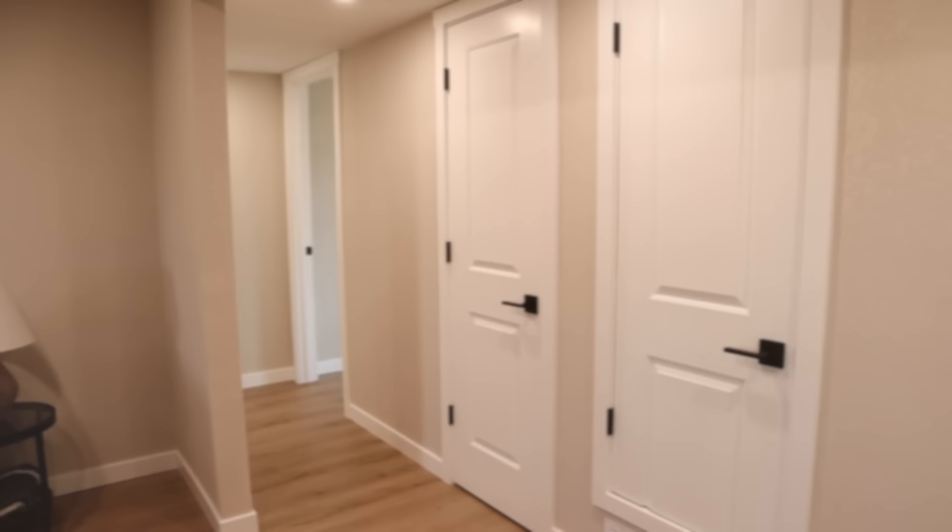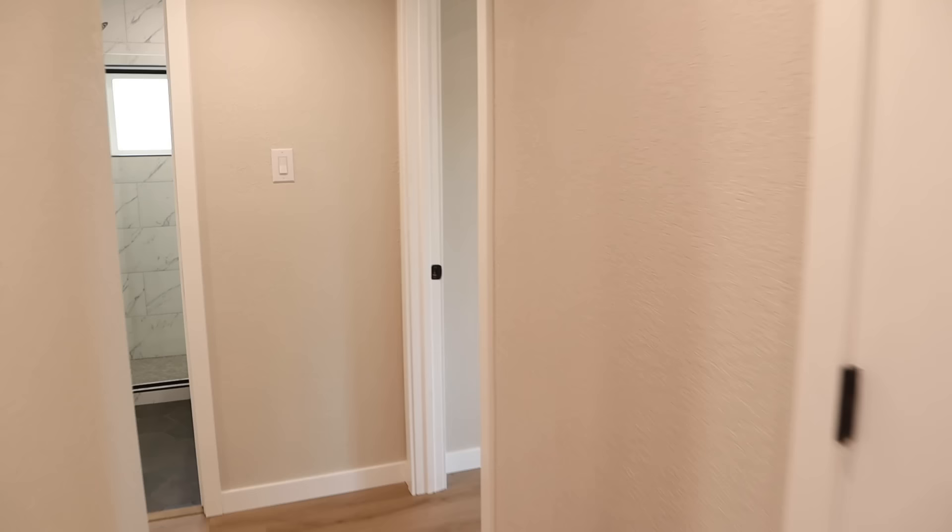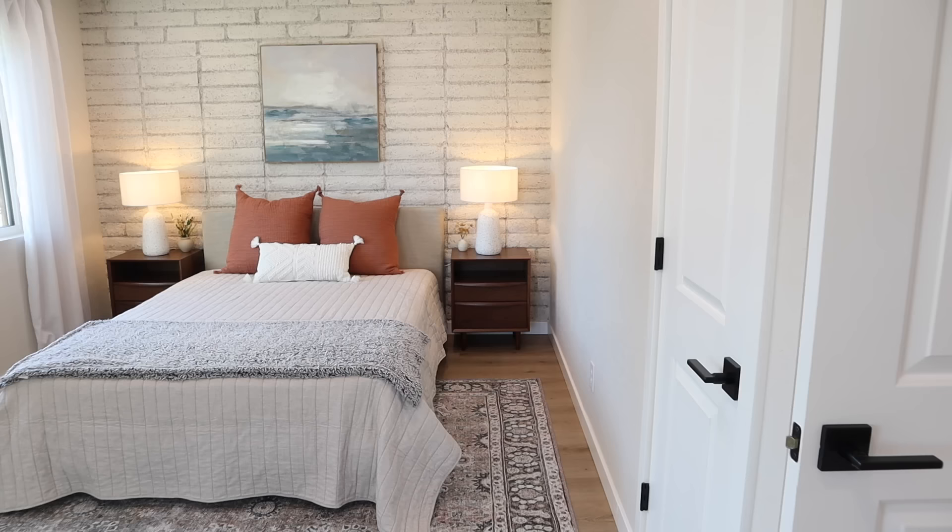Heading back down the hallway, we've got the water heater closet and then just a storage closet right here. There are two bedrooms and one bathroom. I'm going to stop here and tell you a little bit about the mattress that we have on this bed.